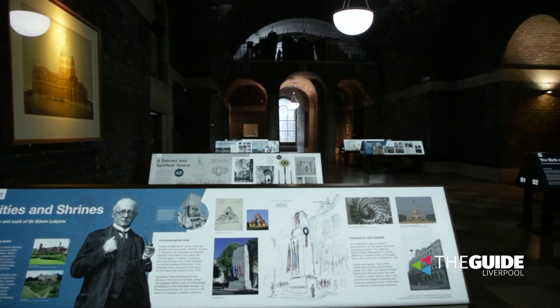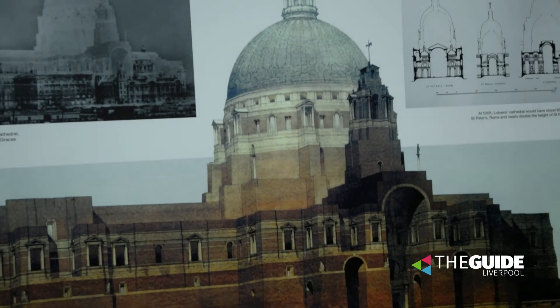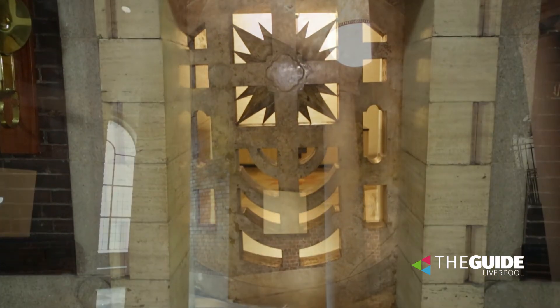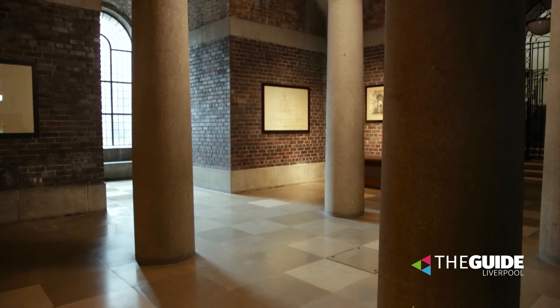I would recommend this exhibition for anyone that has an interest in local history or architecture. There are some amazing stories, and the Cathedral itself along with the Crypt has some beautiful architectural features that are really unique to the whole of the region. If you'd like to come along, we're open Monday to Saturday — entrance to the Cathedral is free and a ticket for the Lutyens Crypt is priced at five pounds.